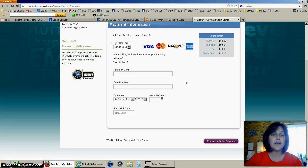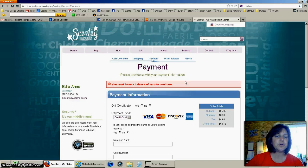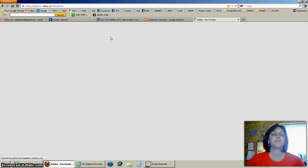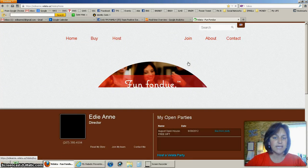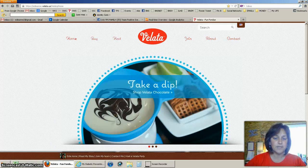Real quick, I want to show you on my other sites how you can do the Combine and Save as well, because each site has that option. We're going to go to the Velata site, which is our chocolate fondue. I'll choose a party — and if you notice, these sites are a little bit different.